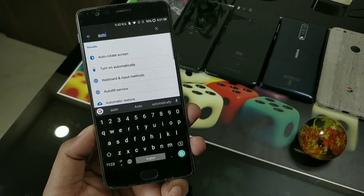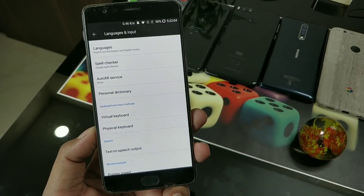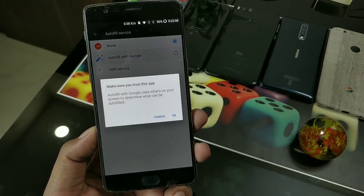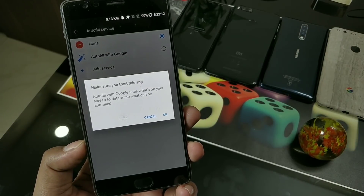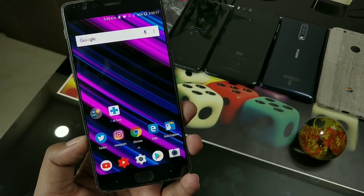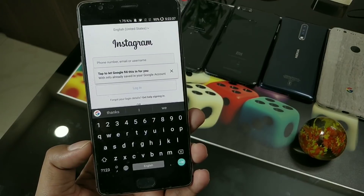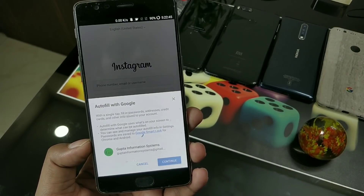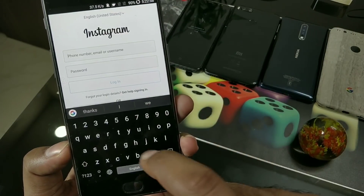Next is the Autofill feature, which is very important. You have to first turn it on by going to Settings and typing 'auto' - you will see Autofill Service. By default it is disabled; you have to select 'Autofill with Google'. In future, services like Dashlane or 1Password should also be available. Once turned on, when you open any app like Instagram and enter your username and password for the first time, going forward Google will automatically fill in the credentials for you.